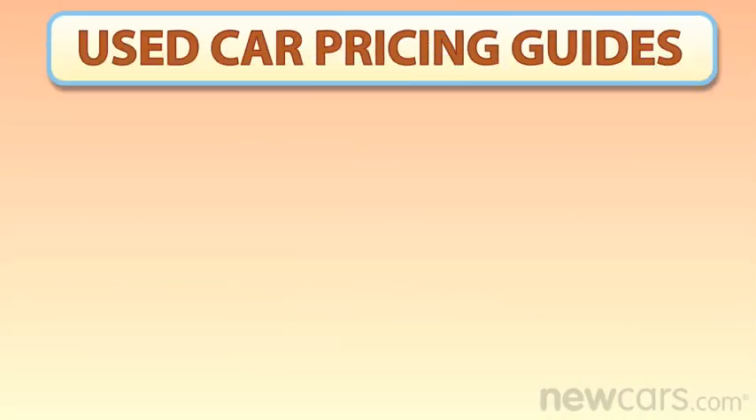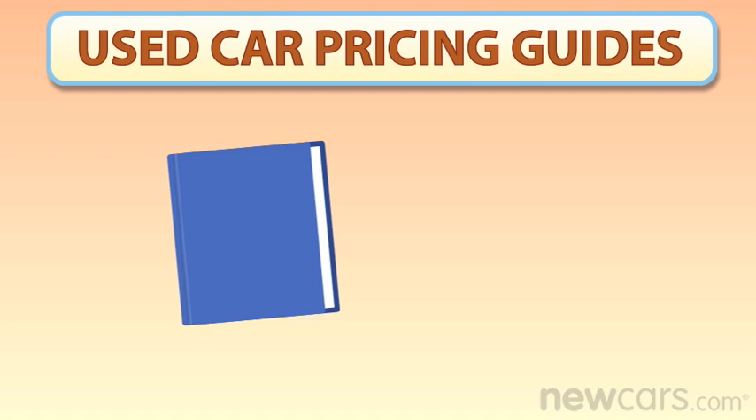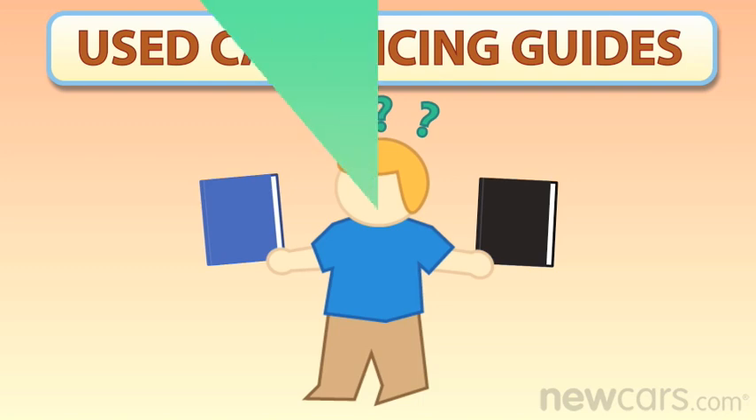If you've ever bought or sold a used car, you've probably heard of Kelley Blue Book. But did you know that there's another used car pricing guide called Black Book? And the difference between the two goes well beyond the color of their covers. But which is better for you? Well, it depends on what you're trying to do.